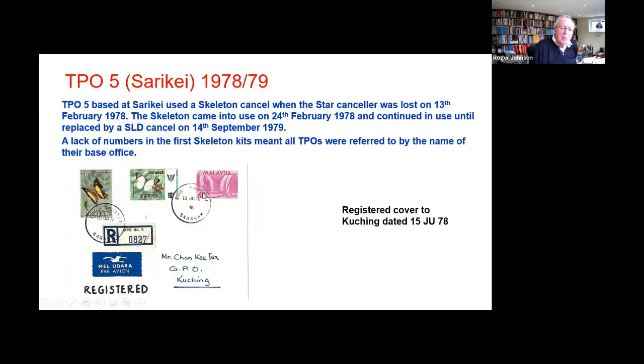In the absence of a number five, they had to put the word Soriki, which is where TPO 5 was based. It was lost on the 13th of February. The skeleton then took about 10 days — 24th of February to come into use — and was then used for 18 months before a new canceller was obtained to replace the one that was lost.